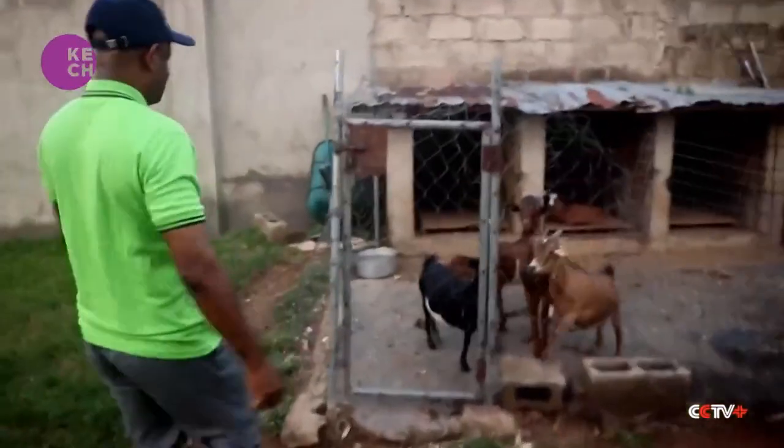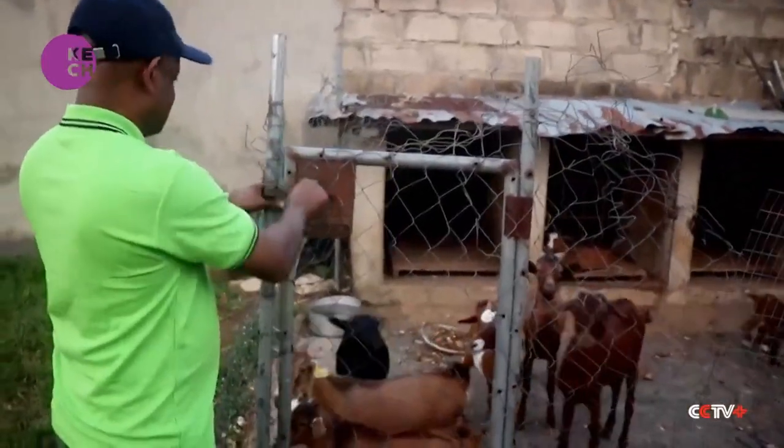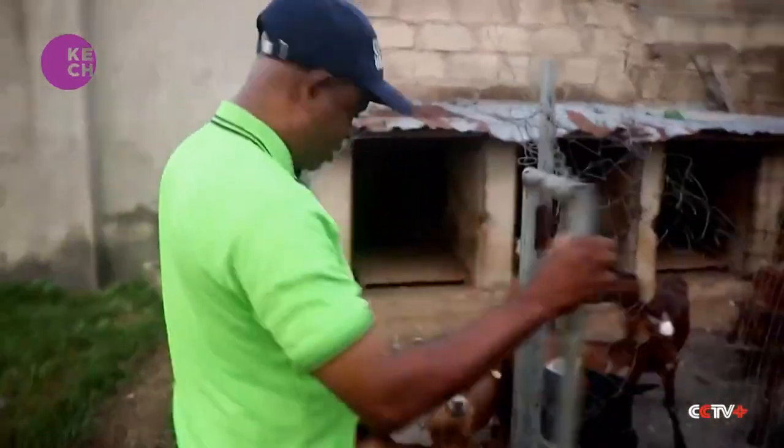About 30 individuals have taken up the franchise and have set up their own Climate Smart Goat farms, some like this man, in their backyard.